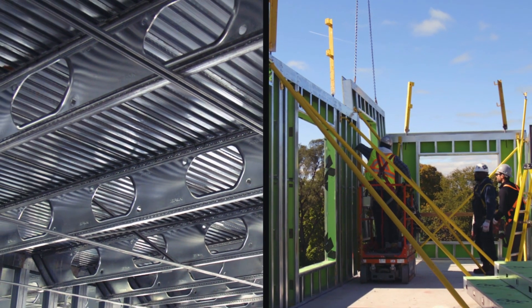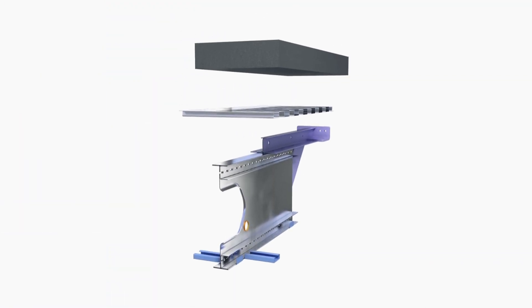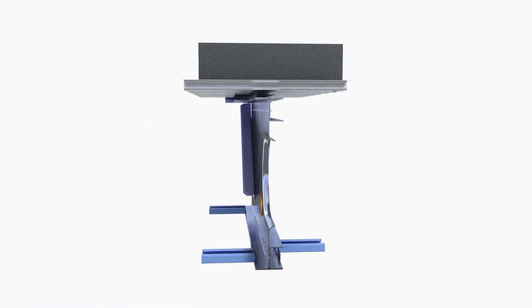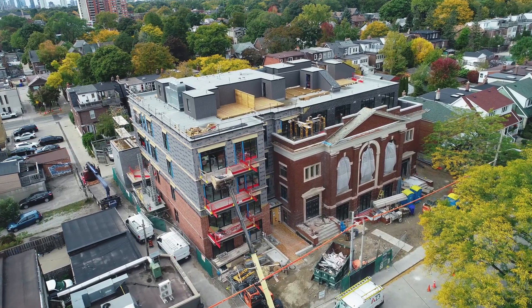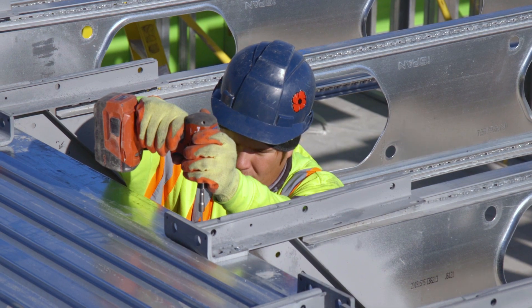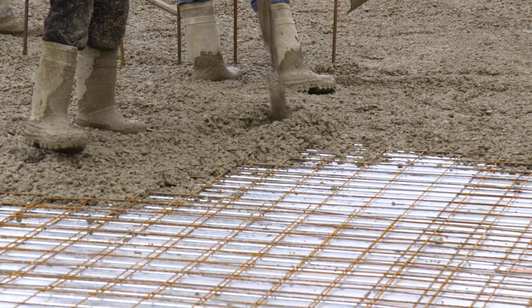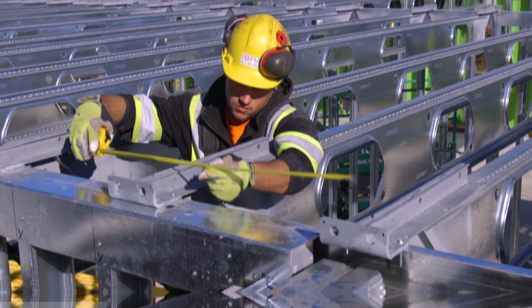We're going to briefly introduce you to our two most popular systems. This is Composite Total Joist. This innovative flooring system dramatically increases design and building options, while also delivering a durable, high quality end product. Composite Total Joist installs without the hassle you're used to. Screw down the lightweight joists, lay the Total Lewis decking, and pour the concrete. There's no need for specialized trades. It's that easy.